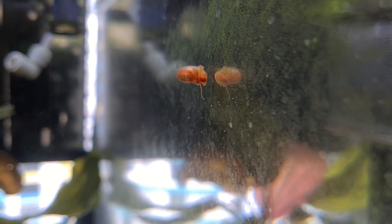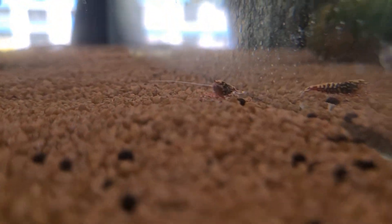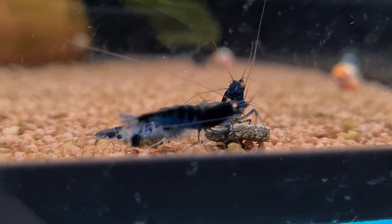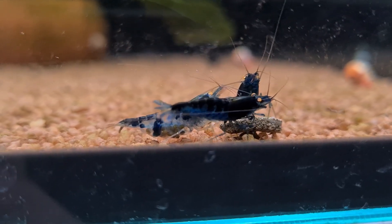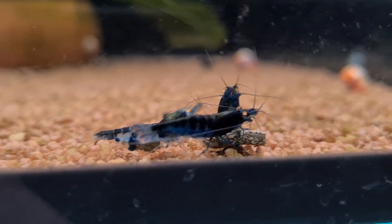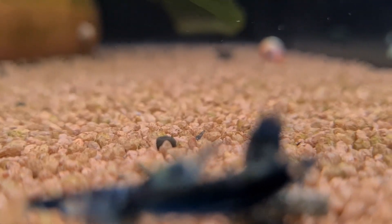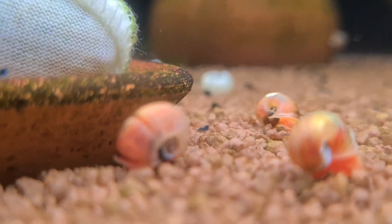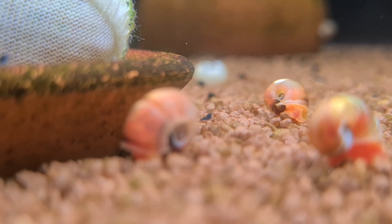ADA soil, originally designed for growing plants, releases nutrients into the water column, making it highly effective for fostering algae. Add consistent lighting, and the green wall becomes inevitable. But here's the key question: does algae growth mean your tank is thriving, or is it a sign of imbalance?